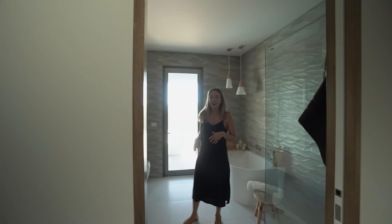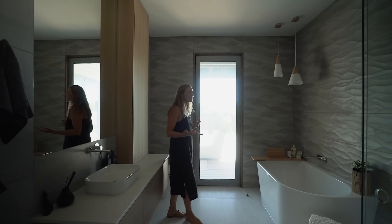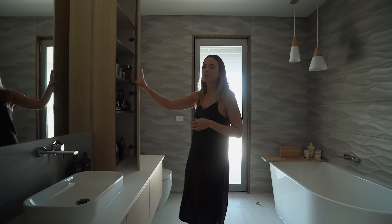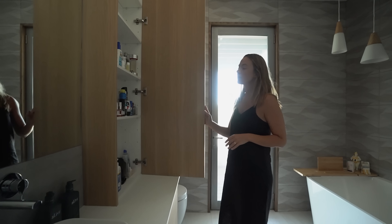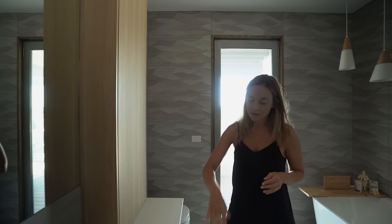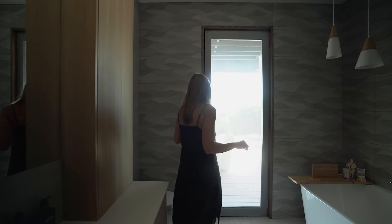Through here we have our ground floor bathroom. There are a couple of things I really like in this bathroom. The one thing I wanted to point out is I like the storage — it goes to full height, that vertical storage, which is tucked away neatly with that timber feature. And of course we've got the drawer storage and the vanity as well.